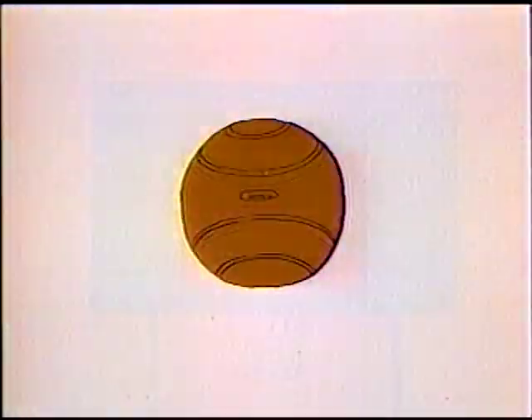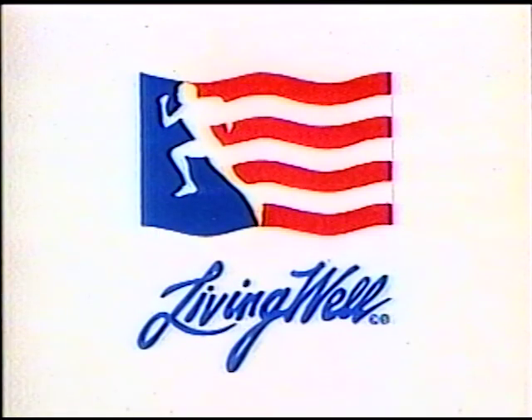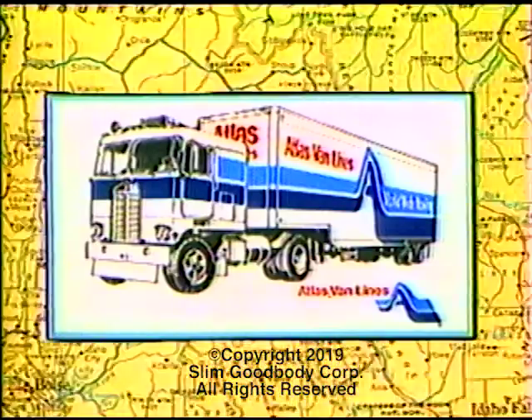Developed in cooperation with the President's Council on Physical Fitness and Sports. Underwritten by Living Well and Atlas Van Lines.